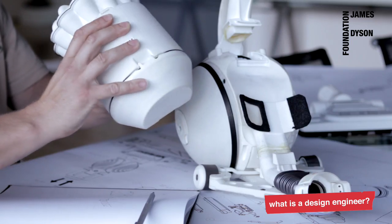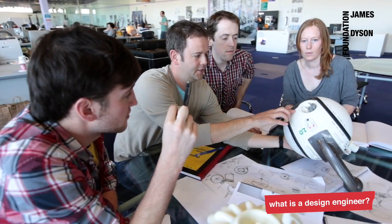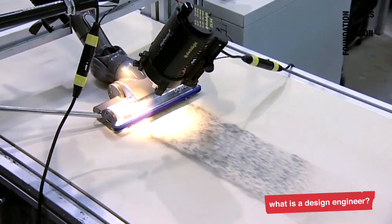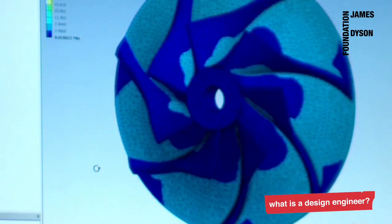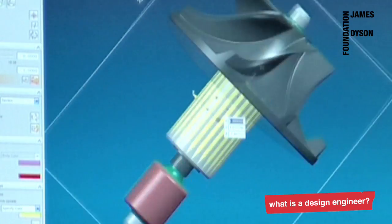My job involves everything from sketching, concept work, design development, prototyping, testing and more testing. We do a lot of research, sketching, calculations and measurements. A huge amount of work goes into every detail of the Dyson product, most of which can't be seen by the end user, but all of it is necessary to get products as good as they are.